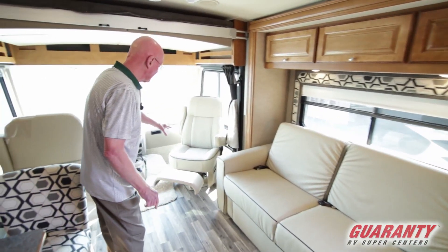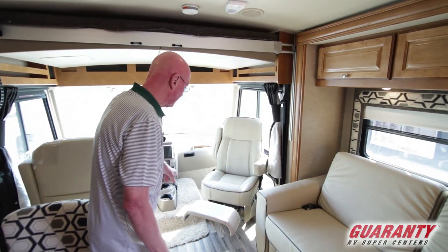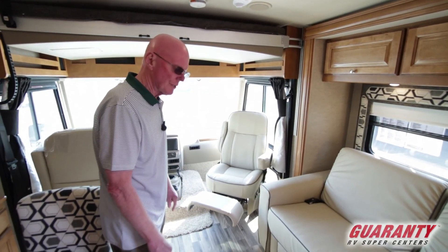Up here in the cockpit, both seats do swivel and recline. Nice touch with that footrest there.